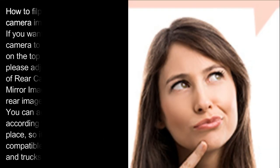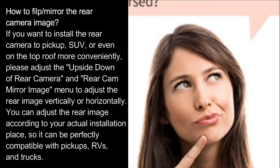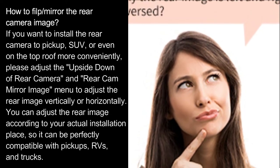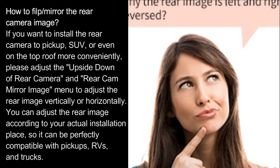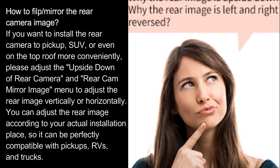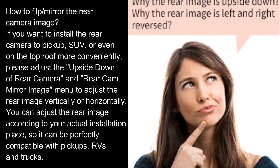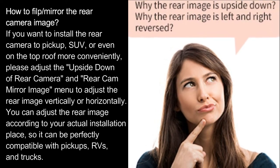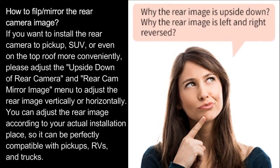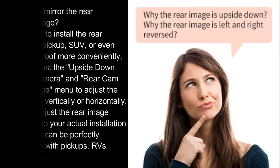How to flip or mirror the rear camera image. If you want to install the rear camera on a pickup, SUV, or even on the top roof, please adjust the upside-down setting in the rear camera menu to adjust the rear image vertically or horizontally. You can adjust the rear image according to your actual installation location, making it perfectly compatible with pickups, RVs, and trucks.